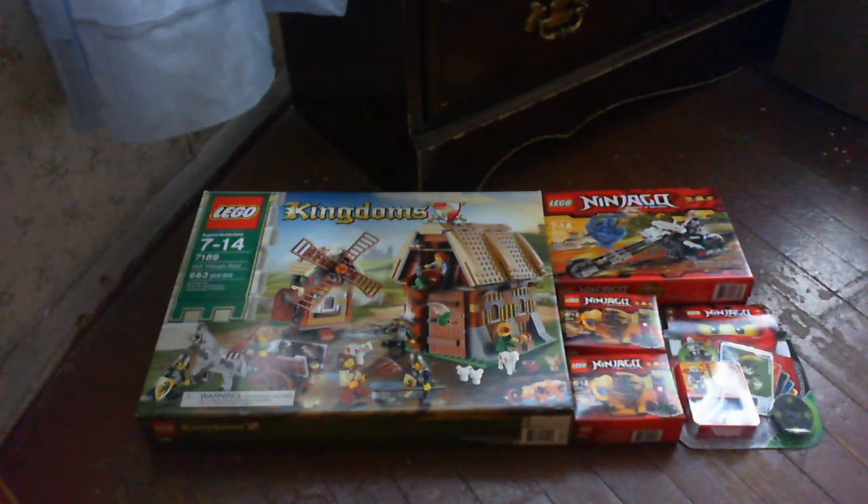More Ninjago sets to get skeletons and ninjas, and a mill village raid to complete my kingdoms collection. This means the Gundam stop motion that I was working on will have to be put on hiatus until I finish with these sets.